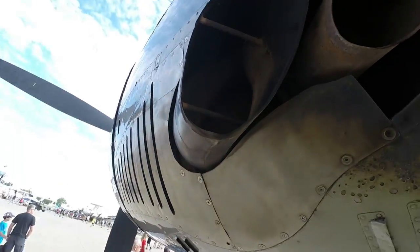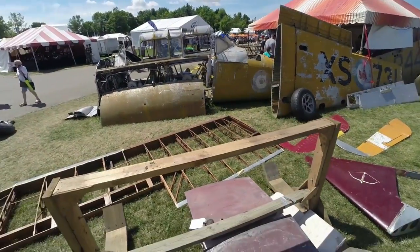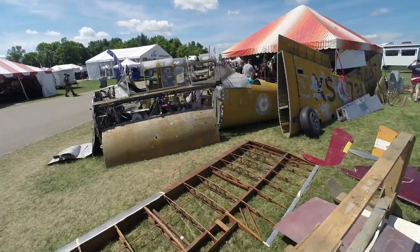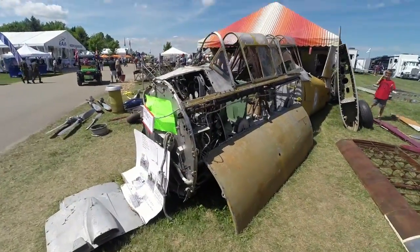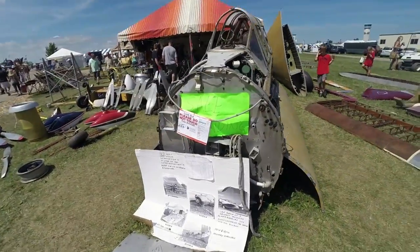I think that one right there is my weld. If you ever want to buy a North American T6 that's been slightly impacted and ready for a rebuild, you can just come to Oshkosh and buy one.